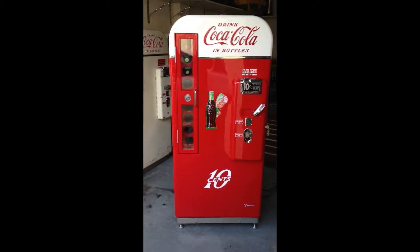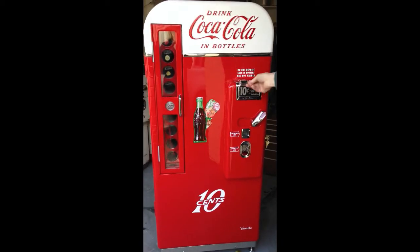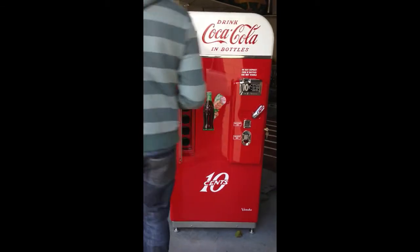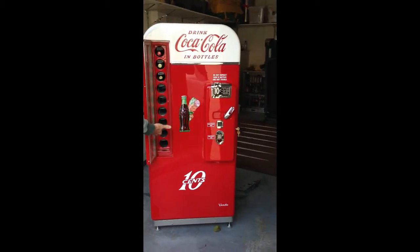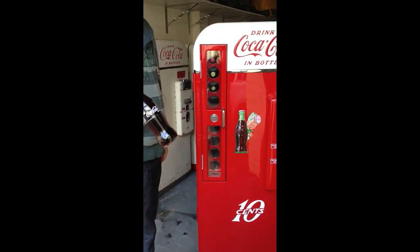It's very simple. Basically, all you do is you just put in a dime or two nickels, push the vending lever down, come over, open up the door, choose which selection that you want — and it dispenses. That's how it's done.